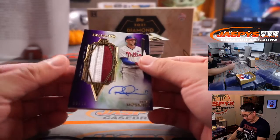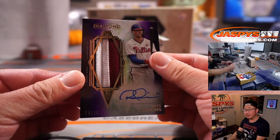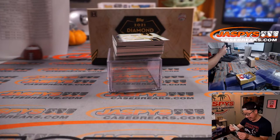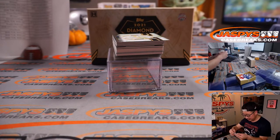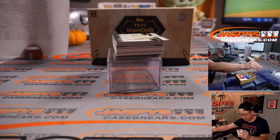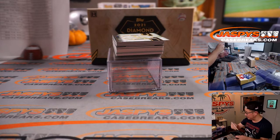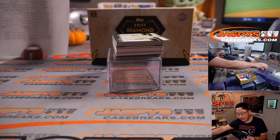Next up, Rhys Hoskins — great penmanship from Rhys. 9 out of 10, two-color jersey and autograph. If we ever do our Jaspi's autograph camp, Rhys Hoskins would be a guest speaker there. Another Philly for Howard.